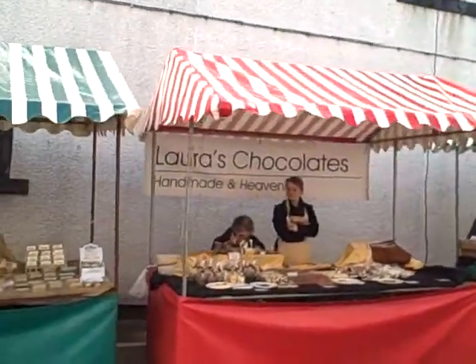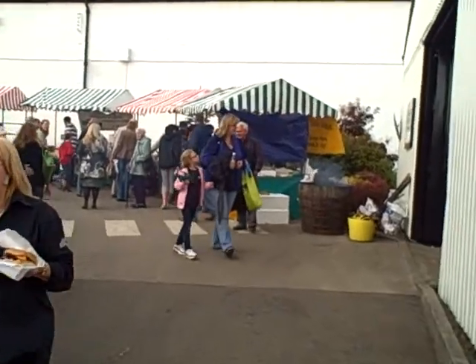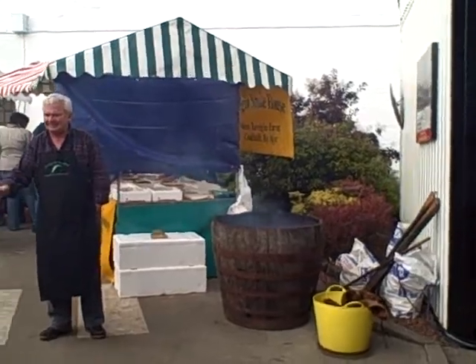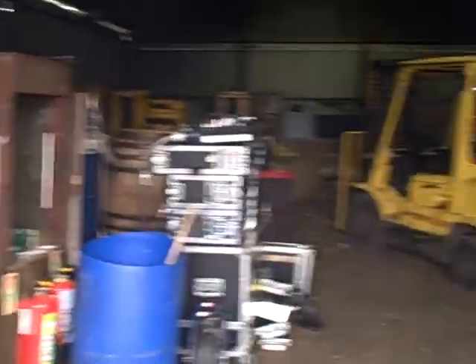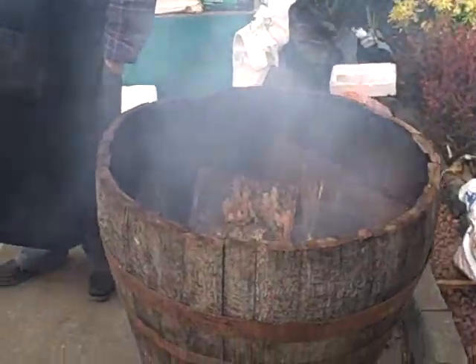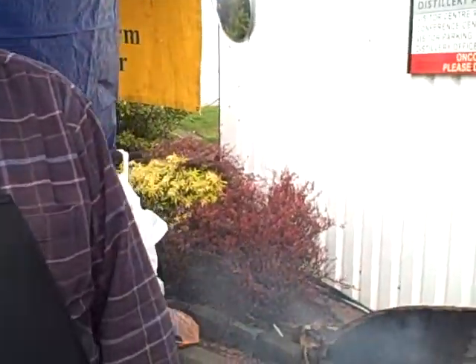Moving on. This is the storeroom where they're storing stuff — there's a wee peekaboo in here. Very successfully posed there. Smokehouse, smoking stuff going on.